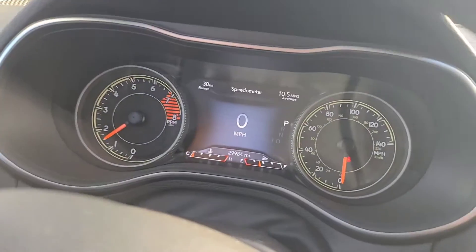It's got 29,984 miles. Let me know if you have any more questions, I look forward to helping you out and I will see you soon. Bye.